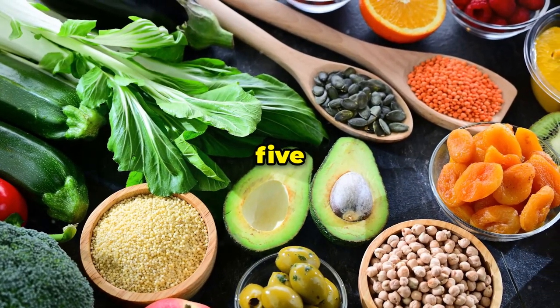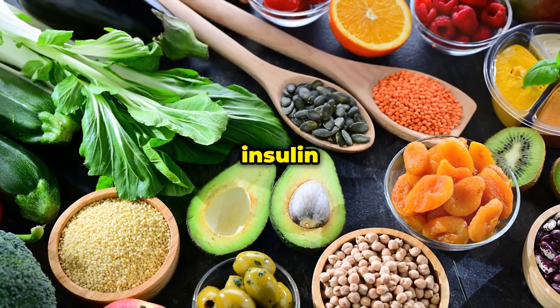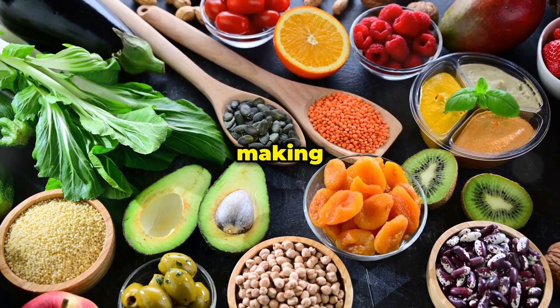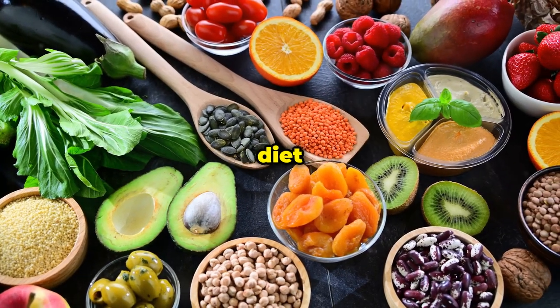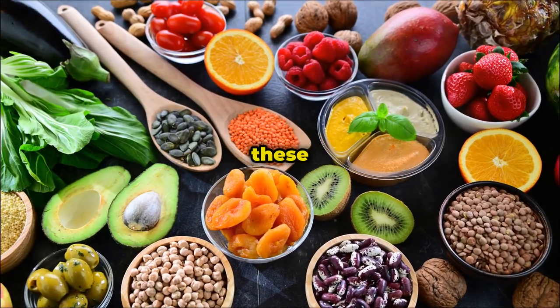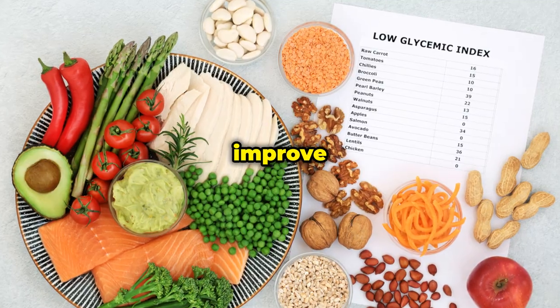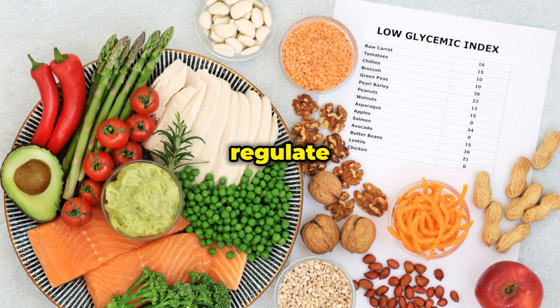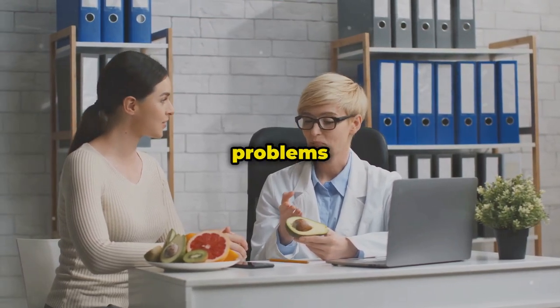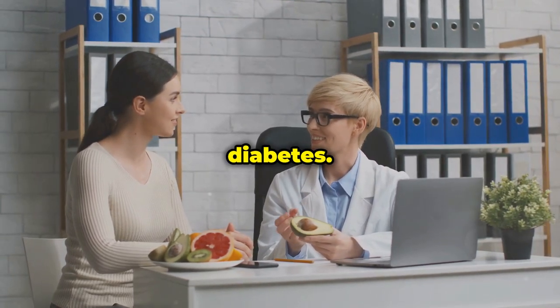So there you have it — the five best foods to help reverse insulin resistance and improve your overall health. Remember, making small, sustainable changes to your diet can have a big impact on your health in the long run. Incorporating these foods can help improve your insulin sensitivity, regulate your blood sugar levels, and reduce your risk of developing serious health problems like type 2 diabetes.